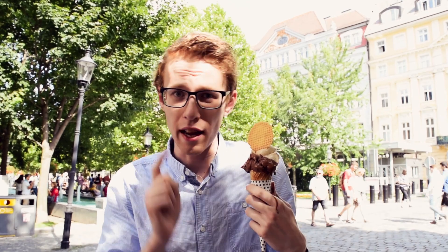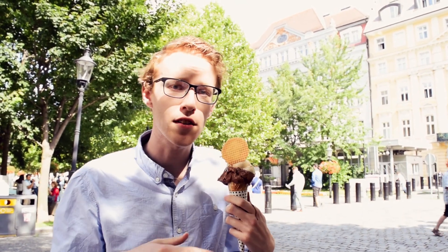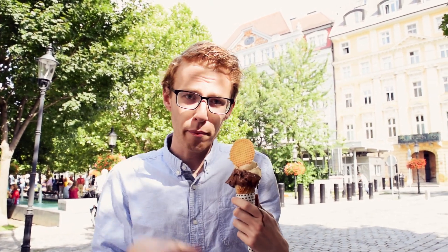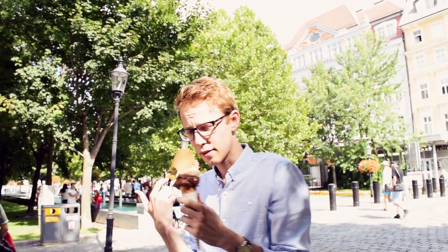We are gonna go check out the next place which is just around the corner. By the way, you can check out the description below where we'll put the maps for all the places we visit today, so let's go to the next place.